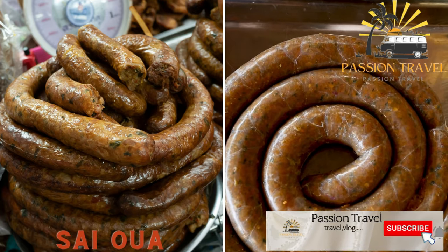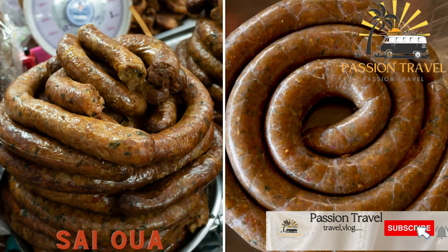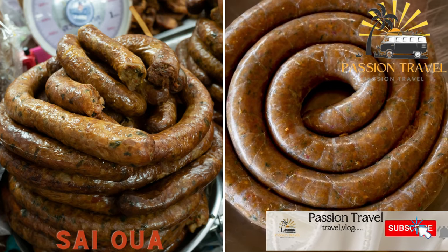Sao Uyui — a spicy Lao sausage made with minced pork, lemongrass, and chili.